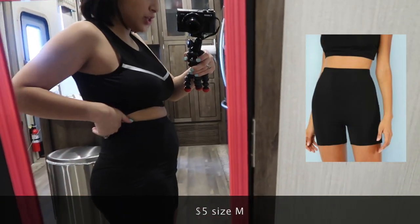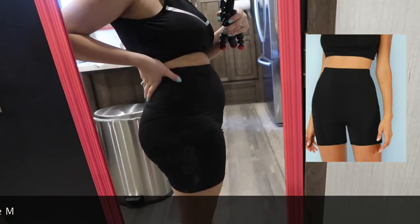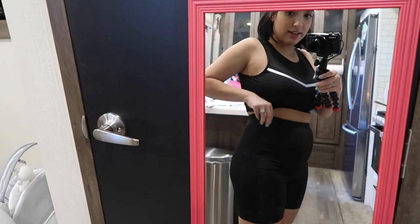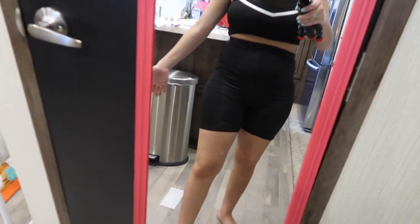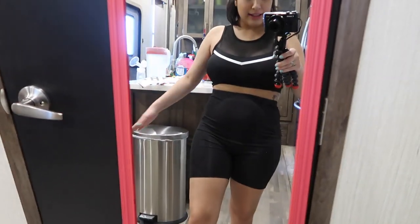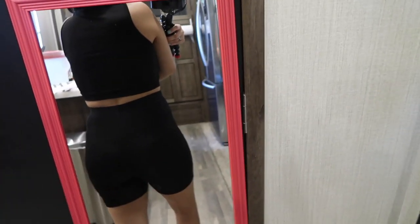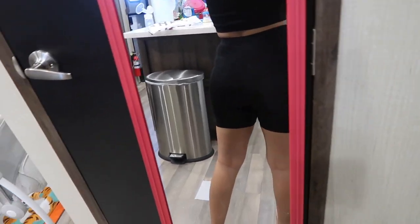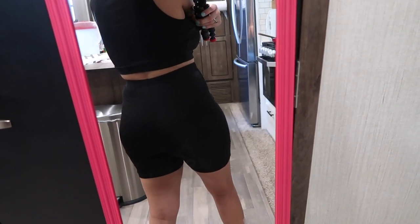These are the biker shorts. As you can see I do have my mommy pooch — I still look like I'm two or three months pregnant. These are surprisingly really high-waisted; I'm not pulling them up higher than they need to be, that's just where the crotch part sits. I was wearing my faja so if you see lines on my body, that's why. Jonathan says they're as see-through as the workout leggings.